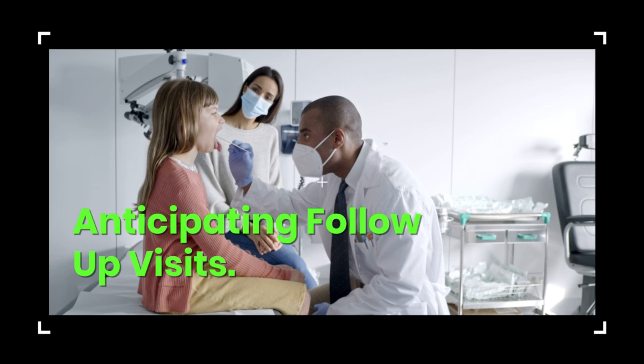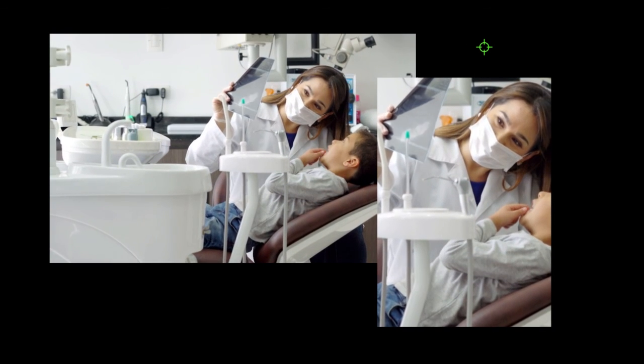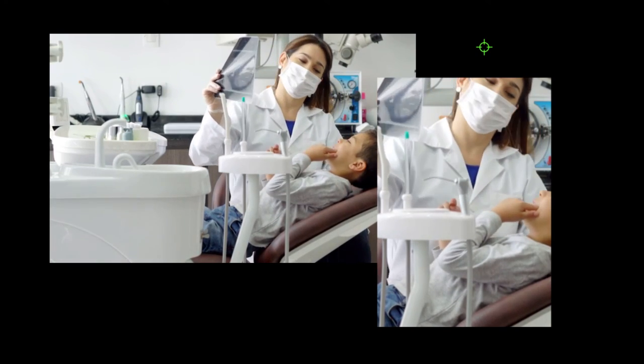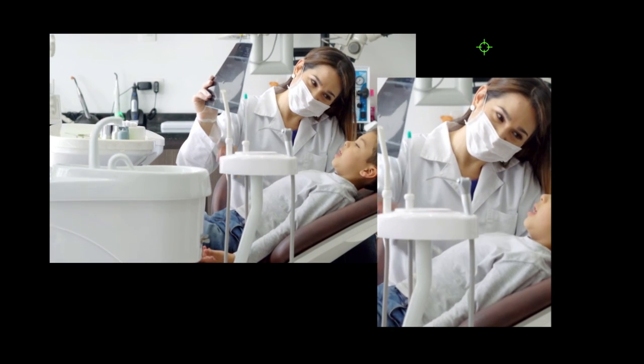Step 5: Anticipating follow-up visits. Once you've completed your first visit, it's time to start preparing your child for their second visit. Discuss the visit with your child and remind them of the positive things that happened, such as: there were no shots, nothing hurt, the toothpaste tasted great, the toothbrush tickled, the dentist counted all of your teeth and now we know how many teeth you have, and you got prizes and a new toothbrush at the end.